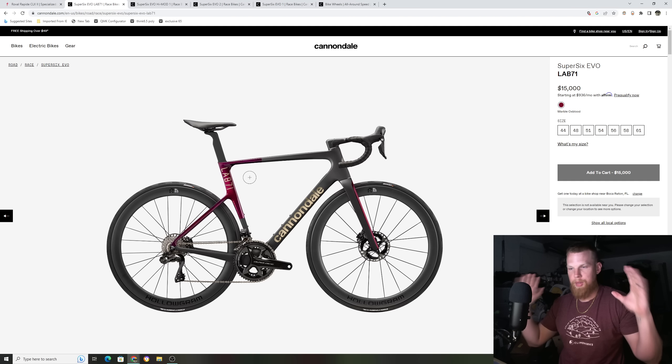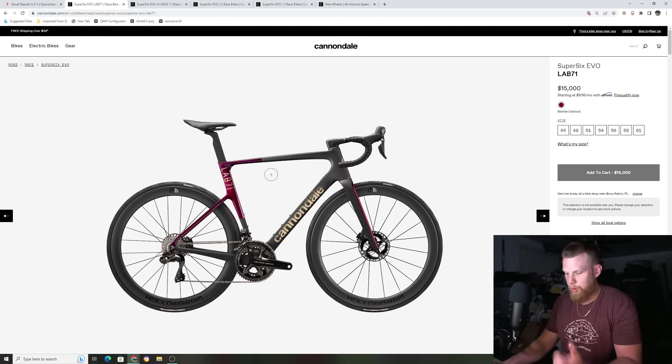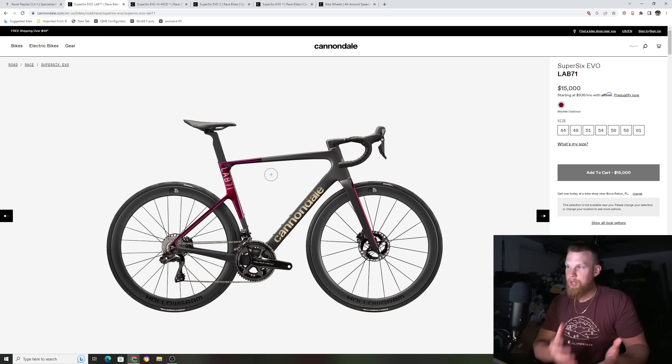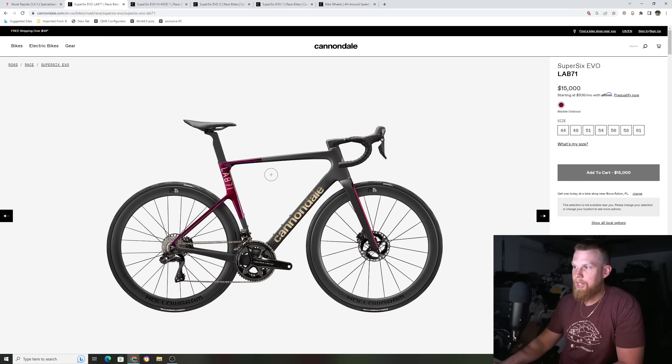$15,000 again is really expensive, but in today's day and age we are seeing top-tier bikes from Specialized, Trek, Pinarello, and Scott — every single bike brand out there has a bike around $14,000 to $15,000. Recently I did a video on a Scott Addict RC that was $16,000. So $15,000 by Cannondale — it's a new release bike, different from last year's generation, they made changes to it. By all means they'll probably sell them, and I'm sure they'll sell out pretty quickly.